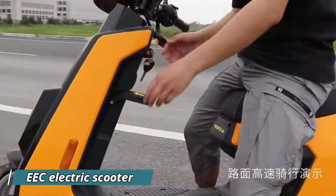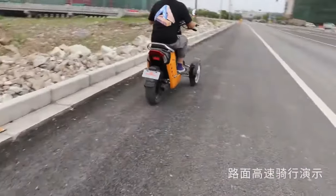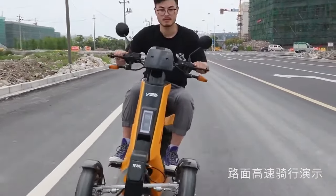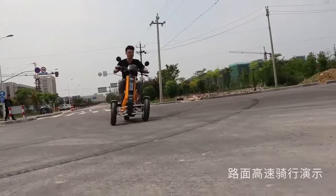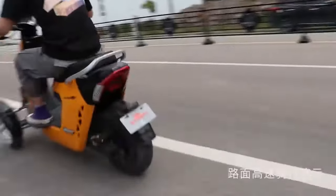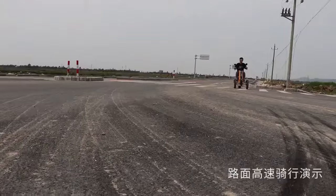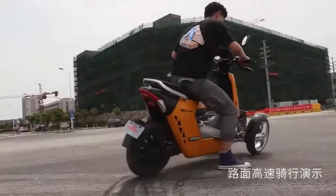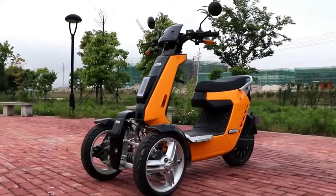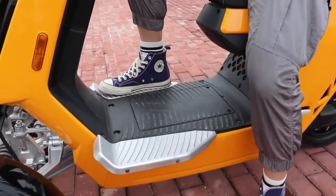Cruise on three wheels with the EEC Electric Scooter. This eco-friendly ride offers a perfect blend of power and practicality. Its 2,000-watt motor, powered by a robust 72-volt battery, delivers enough pep for zippy commutes or weekend adventures. With a top speed reaching up to 80 km/h, you can explore further without relying on gas stations. The three-wheeled design provides exceptional stability and handling, making it ideal for both seasoned riders and those new to two wheels.